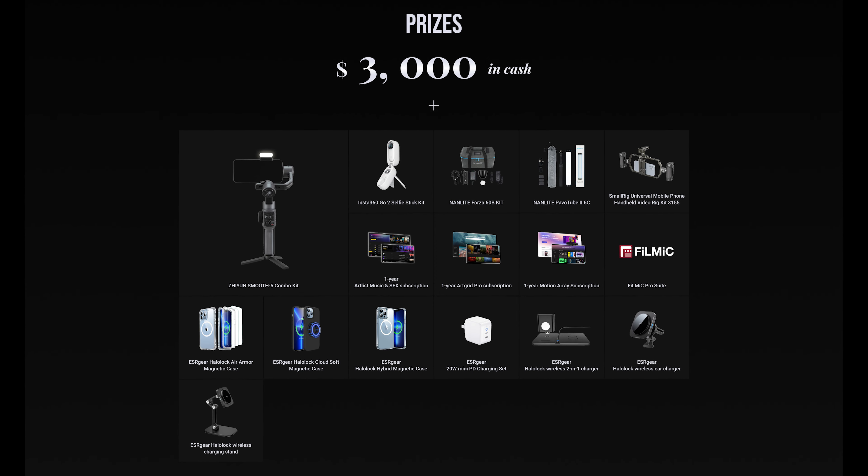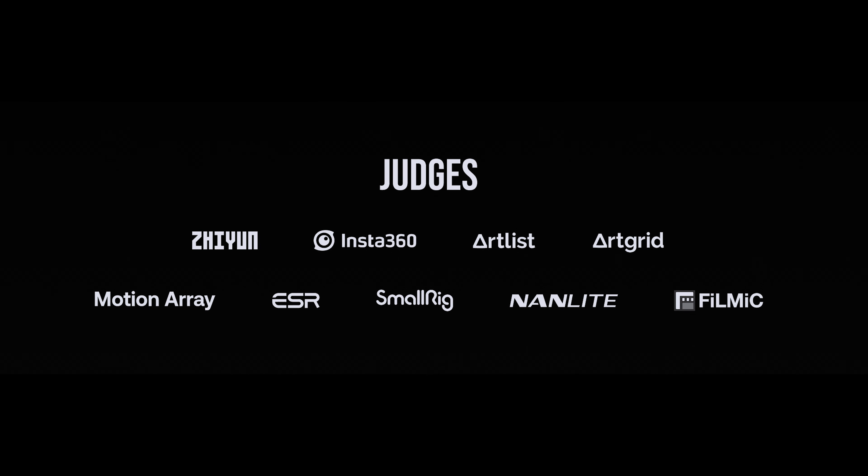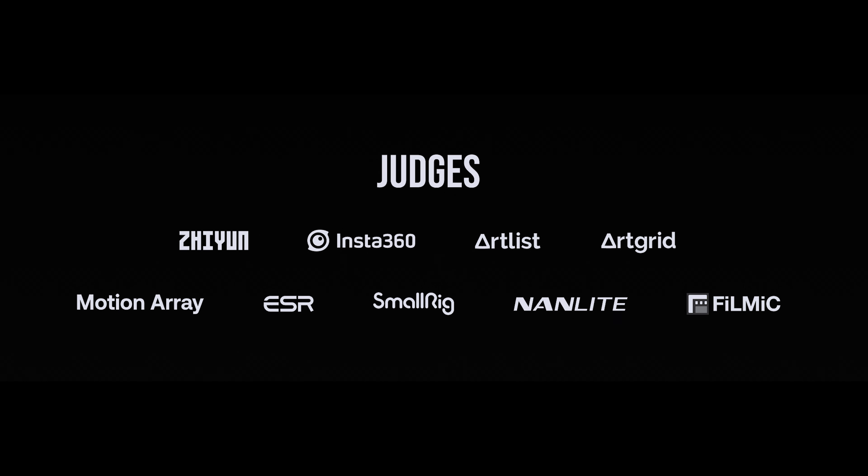The prize partners are Zhiyun, Insta360, Artlist, Artgrid, Motion Array, ESR, SmallRig, Nanlite, and Filmic Pro.